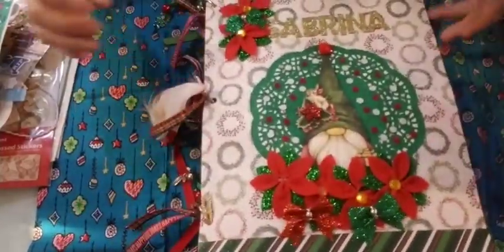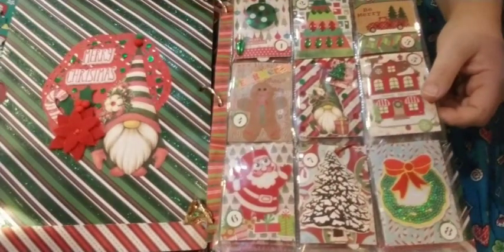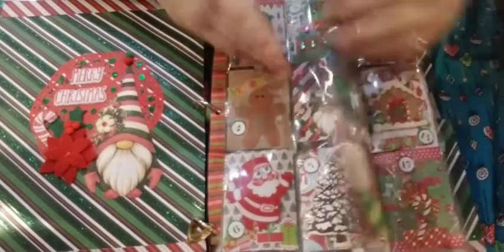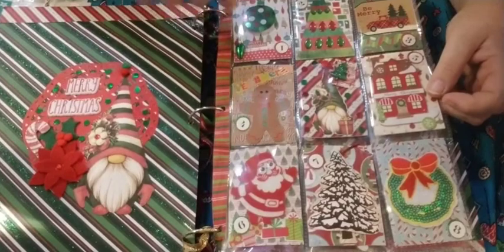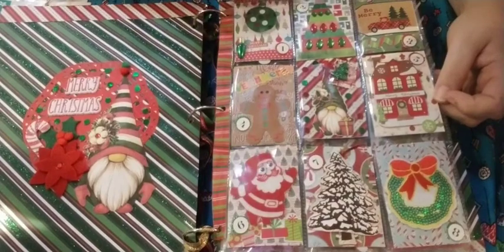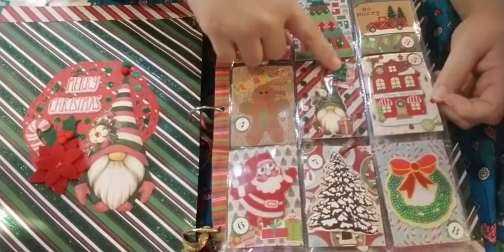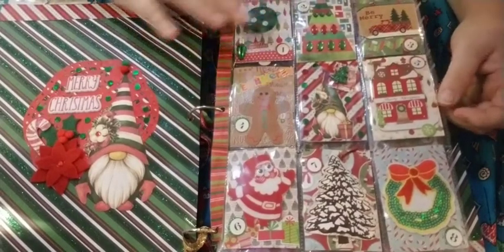So then she made me a pocket letter. Look at the little gnome over here with the Merry Christmas. She's got the pocket letter. Oh my goodness, look at this. I would - this is a cool idea, Tina. Look at this - one, two, three, four, five, six, seven, eight. That is so cool. I love this. She's got so much, I don't even know where to start.